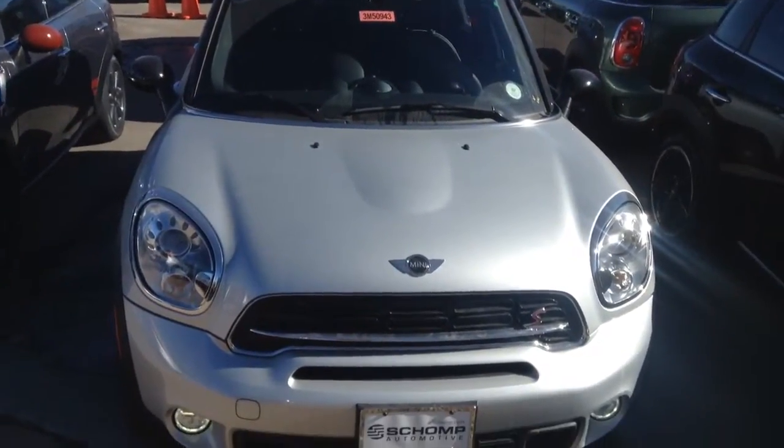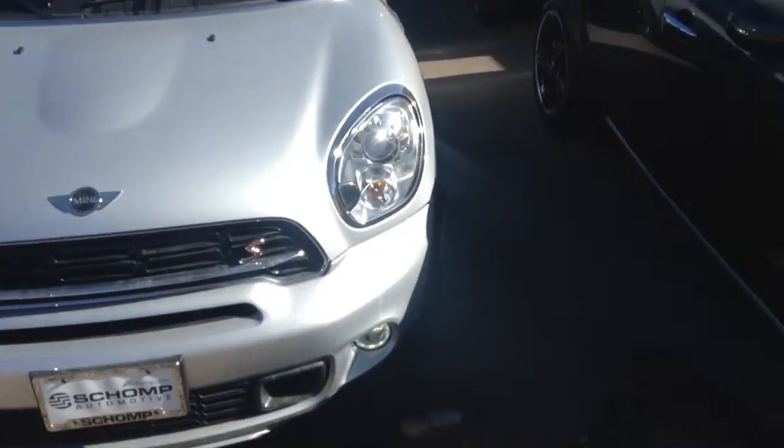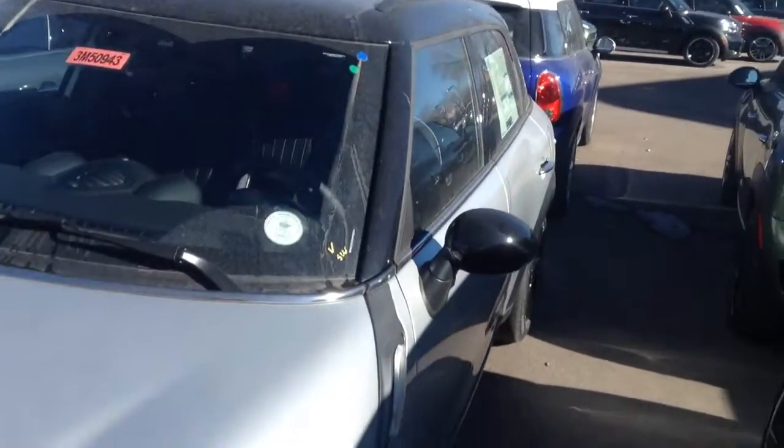Here's a look at our 2015 Mini Countryman in Crystal Silver. Very nice looking vehicle. It's got the Xenon headlights, the black 18-inch wheels, and a black top.